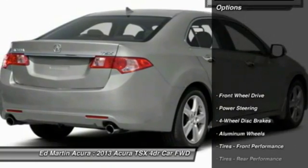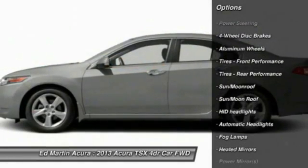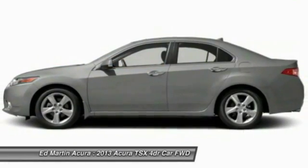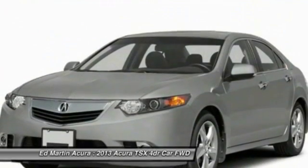Here are some of this vehicle's great options: keyless entry, steering wheel audio controls, power passenger seat, Bluetooth, leather-wrapped steering wheel, moonroof, adjustable steering wheel, power steering, cruise control, and floor mats.